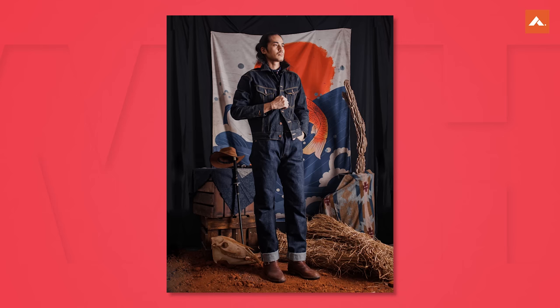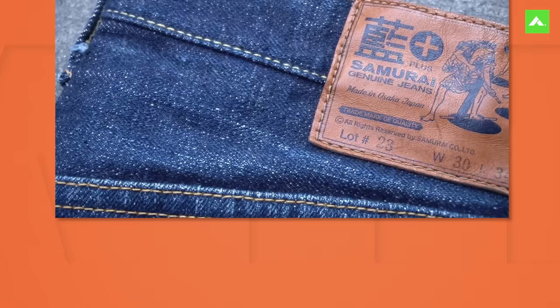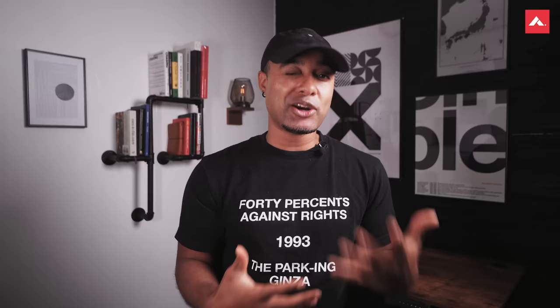The pros: exceptional durability, distinct fading, and thick yarns — which is what creates that slubby texture. The cons: the heavyweight fabric takes a long time to break in, and their styles might not appeal to those seeking lighter weight denim.